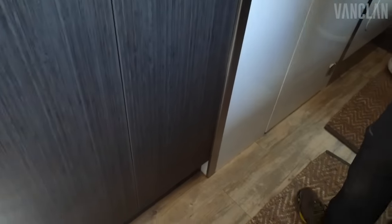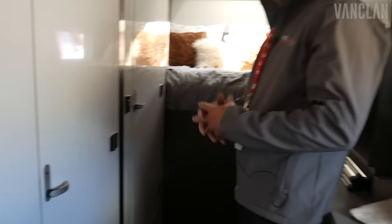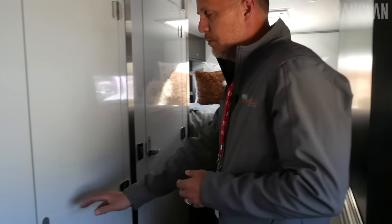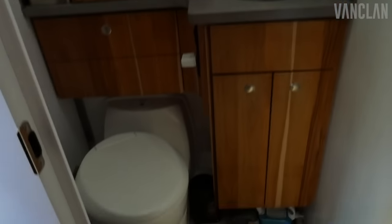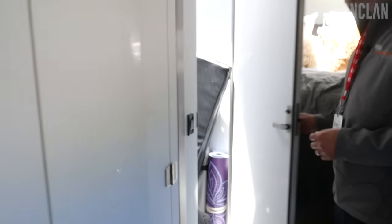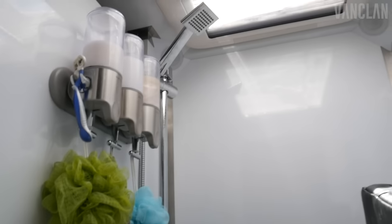Something different that we did — most of the trucks are built with a wet head where the shower and the toilet are one. We didn't like that idea, which is partly why we went with the 22-foot box. So we actually have a dry bath — you've got your toilet and a sink with plenty of storage. And then an actual regular shower that we also use for storage for bulky items. There's a skylight in there as well.